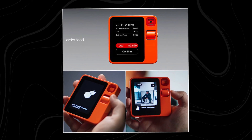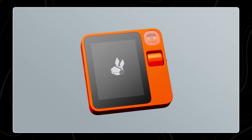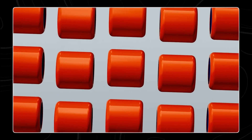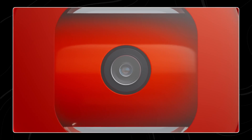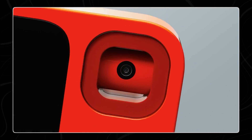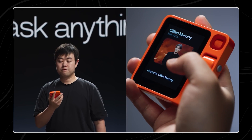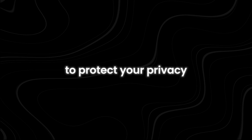The R1 device has a 2.88-inch touchscreen located on the left side. To the right of this screen, there is an analog scroll wheel for navigation. Above the scroll wheel, there is a special camera called the RabbitEye. This camera can rotate a full 360 degrees. When not in use, it faces either up or down, which acts as a built-in privacy shutter to protect your privacy.